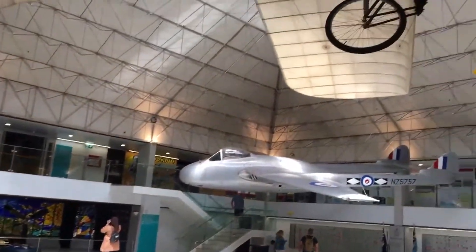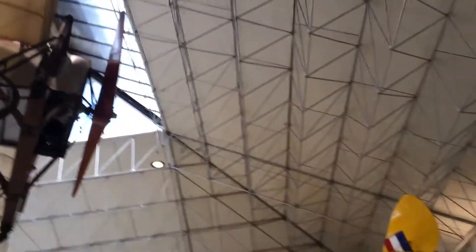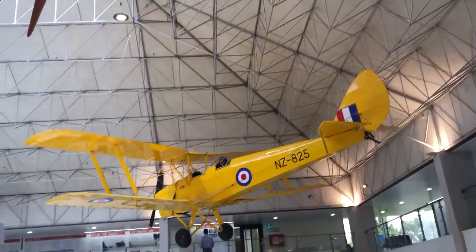All right mates, we're at the Air Force Museum, got planes hanging from the sky and all sorts of stuff. Big yellow one there.